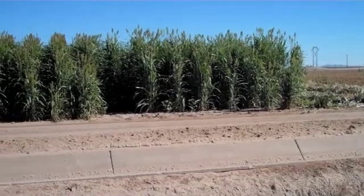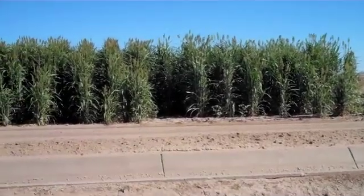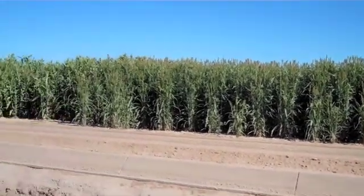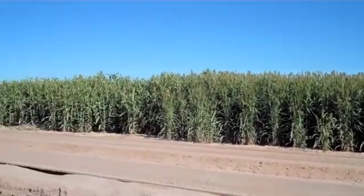It appears to be about 12 to 15 feet high. We've taken quite a bit of test data on it — it's currently got about 60% moisture in the stalks.